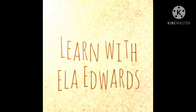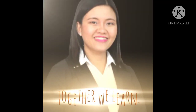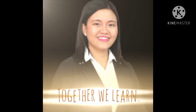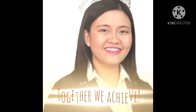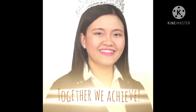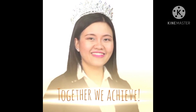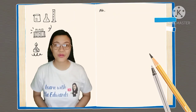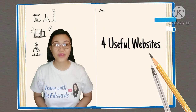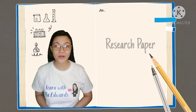Thank you for joining us. Hi, guys and girls. Welcome back to my channel, Learn with Ella Edwards. Today, we are going to talk about these four useful websites for students who are studying research subjects or doing their research paper or thesis.